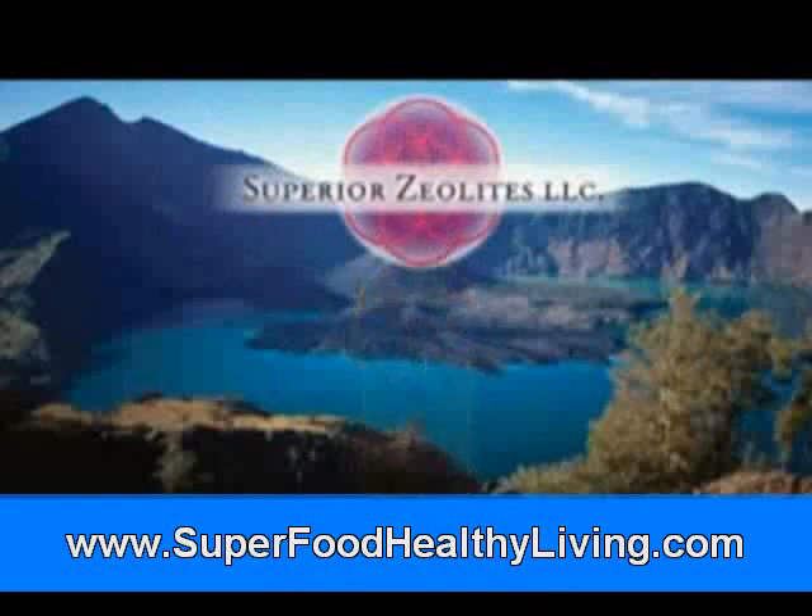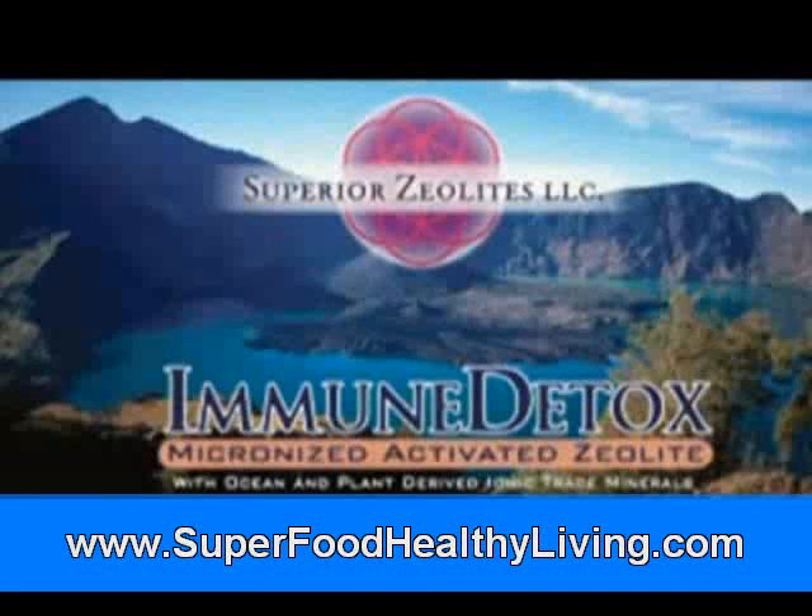Superior Zeolites, Immune Detox — micronized activated zeolite with ocean and plant derived ionic trace minerals.